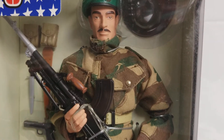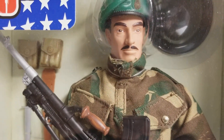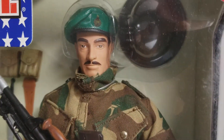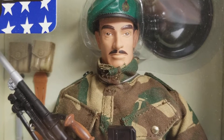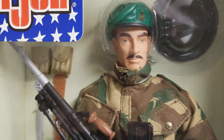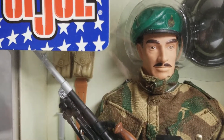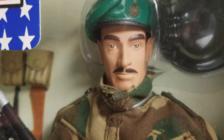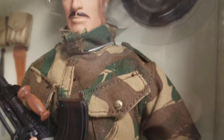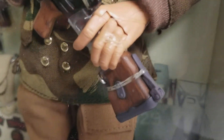I bought my Royal Marine Commando back in 2001 from Walmart — I was in Walmart in 2001 and picked this guy right off the shelf. He's another figure that was so cool you can't miss him sitting on a toy store shelf. That's why I miss GI Joe being on the toy store shelves — I just wish Hasbro would bring these guys back.